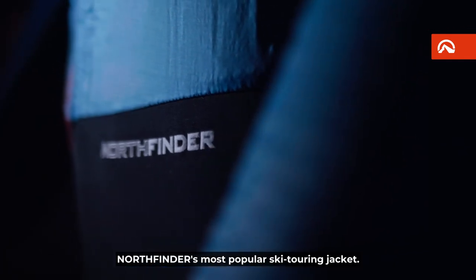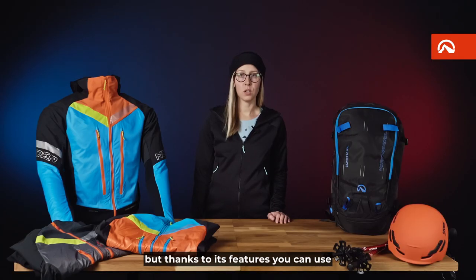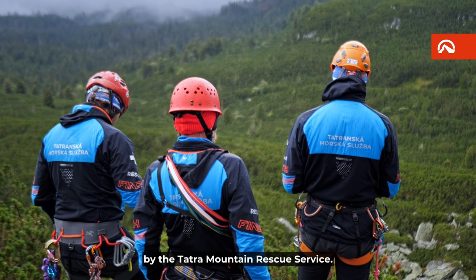We present to you Solisco, North Fender's most popular ski touring jacket. It's designed specifically for ski touring and cross country skiing, but thanks to its features you can use it all year round for any outdoor sport in colder weather. The Solisco jacket is also used and tested all year round by the Tatra Mountain Rescue Service.